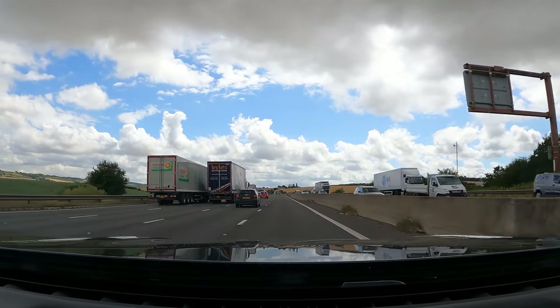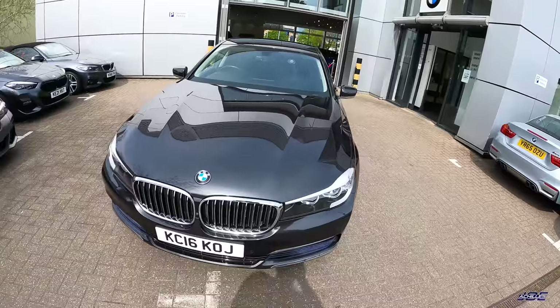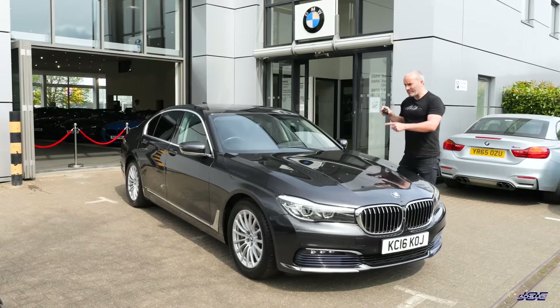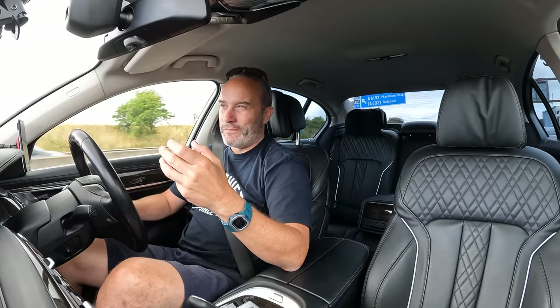It was simply to do this video idea that had been bugging me for ages, which I did. So if you want to see my collection video on this car where I run over the entire spec and I pick it up from Very BMW in Chiswick, there'll be a link to that video up here. I go through all of the spec in that video.